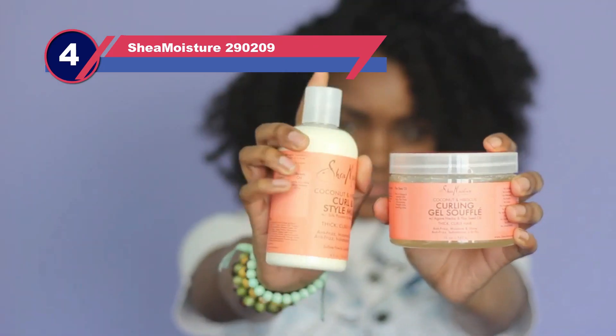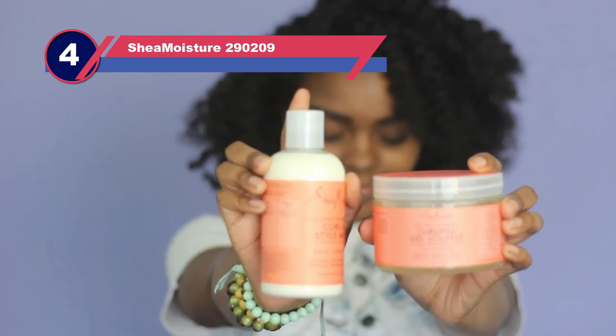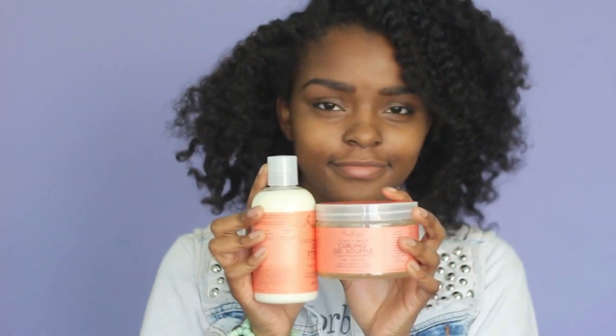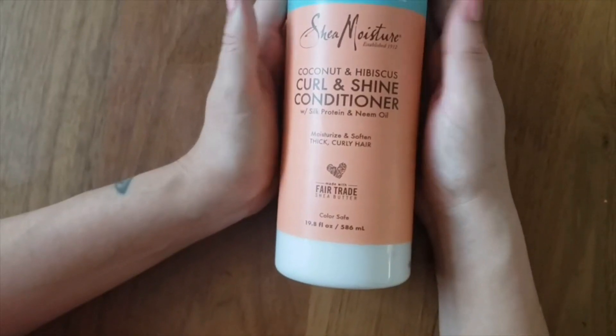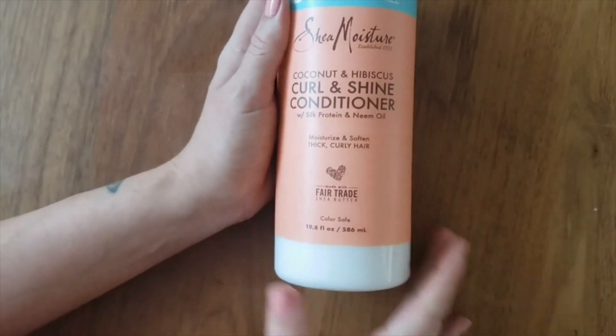Number four: Shea Moisture shampoo for curly hair. This shampoo has the best trust and recommendation from people, due to its coconut oil mixed with other ingredients. Washing the curls is not an easy task — most of the time people wash their curls but they are not washed thoroughly. This shampoo helps clean curls fully and makes tangles less of an issue in the hair.